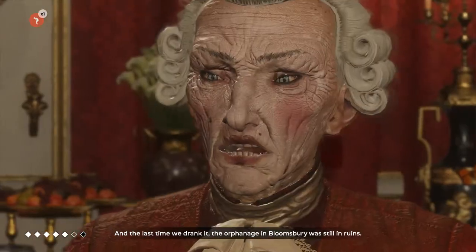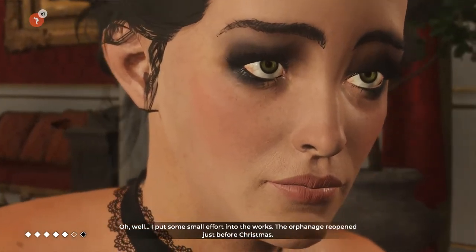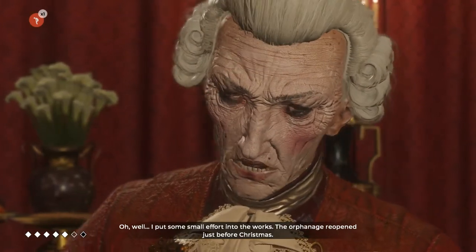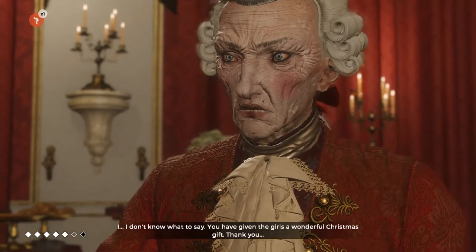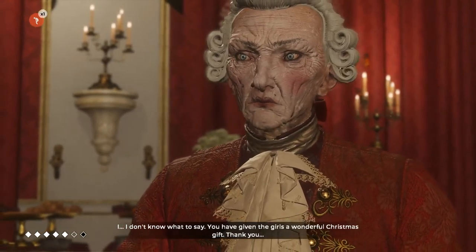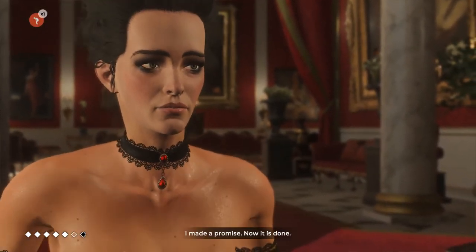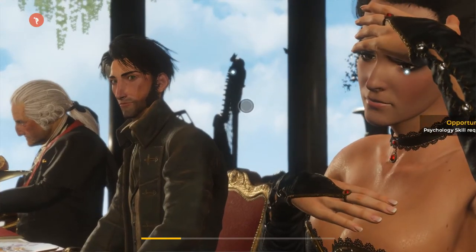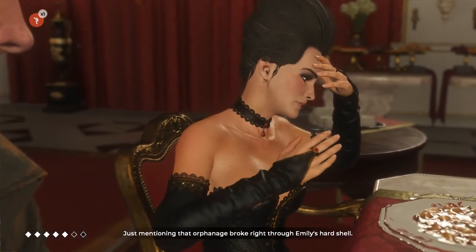And the last time we drank it, the orphanage in Bloomsbury was still in ruins. I put some small effort into the works — the orphanage reopened just before Christmas. The bedrooms, washrooms, and the classrooms had all been refurbished. I don't know what to say. You have given the girls a wonderful Christmas gift. I made a promise. Now it is done. It's the first time I've ever seen you so moved — just mentioning that orphanage broke right through Emily's hard shell.